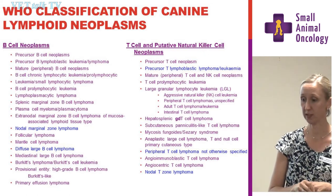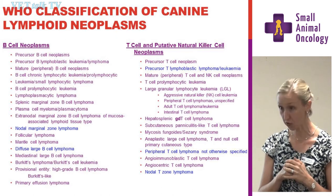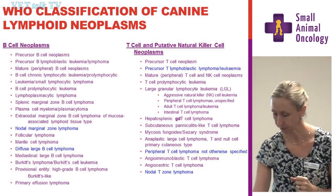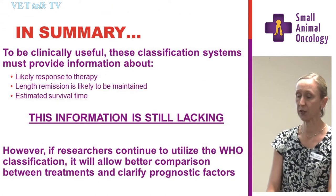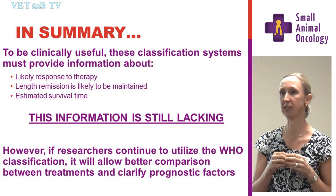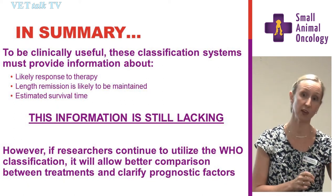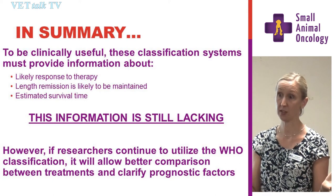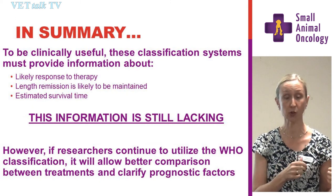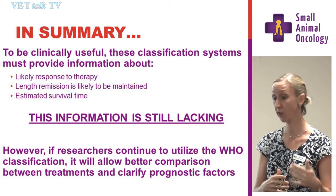There are 43 different lymphoma subtypes described in the human scheme, and whether there are actually 43 different canine lymphoid neoplasms is yet to be determined. What we need from histopathologic classification is to know that when we read a description, we know the response rate and survival time associated with that chemotherapy. We don't know that yet because this scheme is only really starting to be applied over the last few years. But if everyone adopts the same scheme going forward, that information will evolve over time.